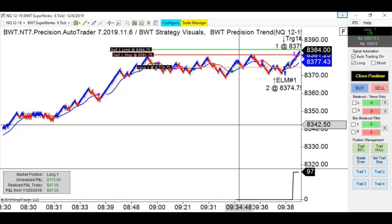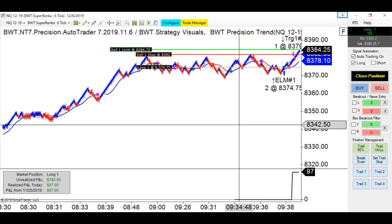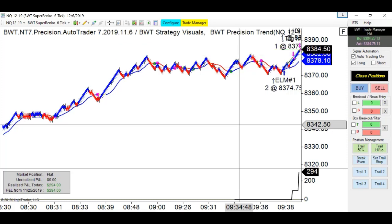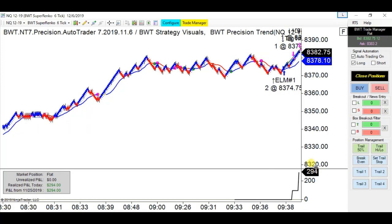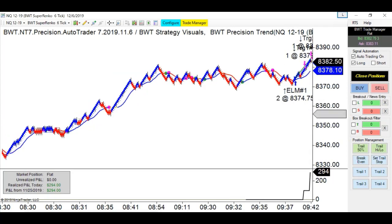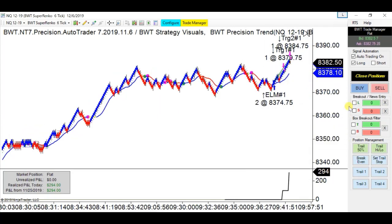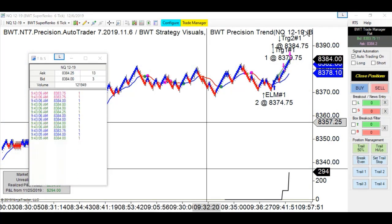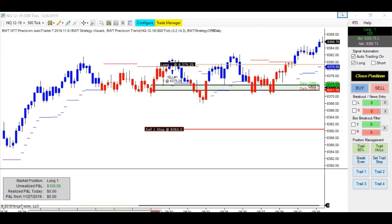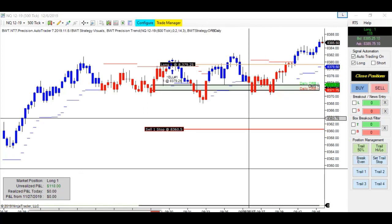Let's see if we can get that target before hitting the trail stop. Hitting the second target. Still short of the daily goal for this chart. I'm going to discontinue the longs for now. Here is the 500 tick again — that trade is doing fine.